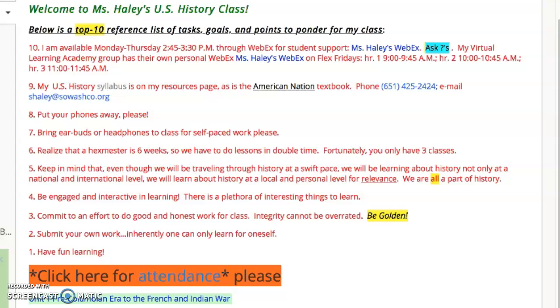Number five: keep in mind that even though we'll be traveling through history at a swift pace, we'll also be learning about history not only at a national and international level — we'll learn about history at a local and personal level for relevance. We are all a part of history.